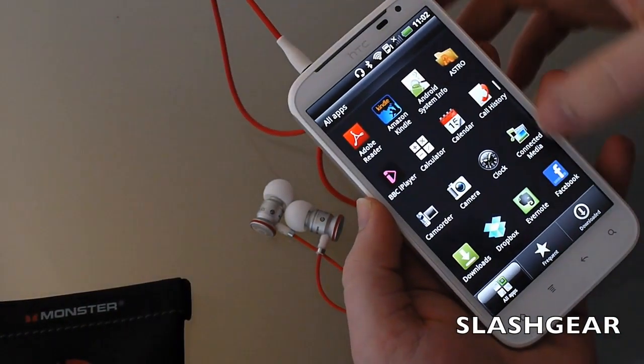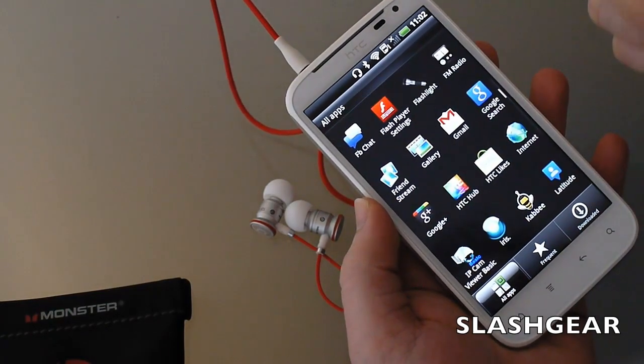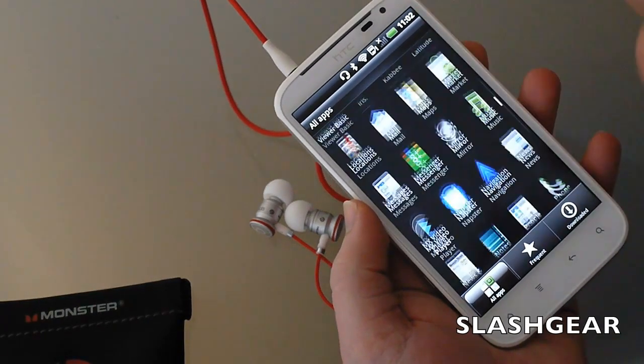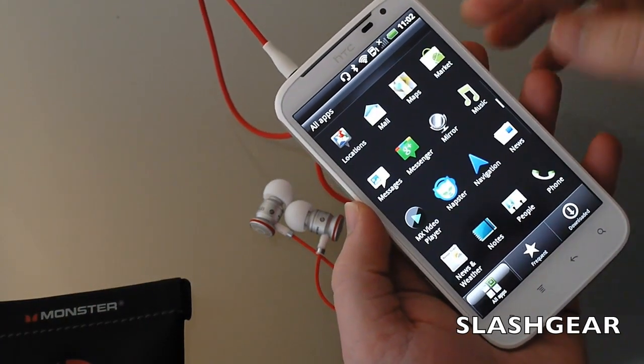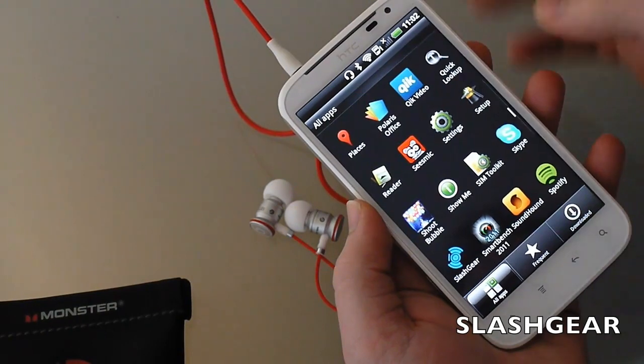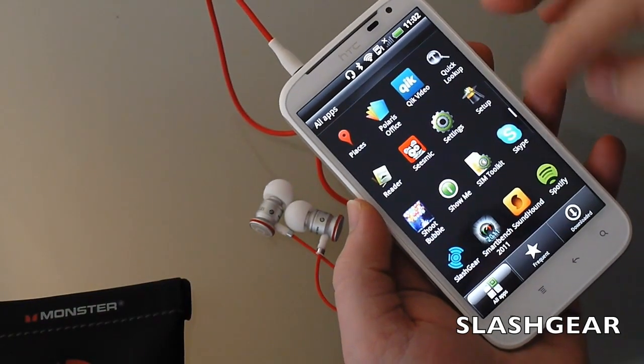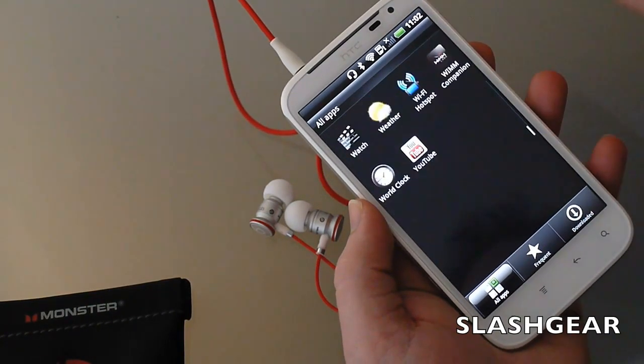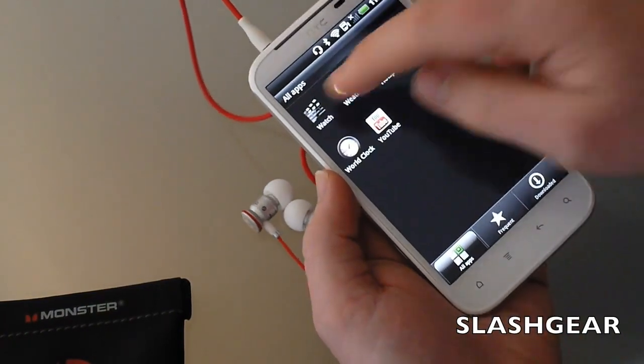Unfortunately, you only get 16 gigabytes of space to store your music, but you can use streaming music services like Napster or Spotify to bypass that. You also get the YouTube app for streaming video.